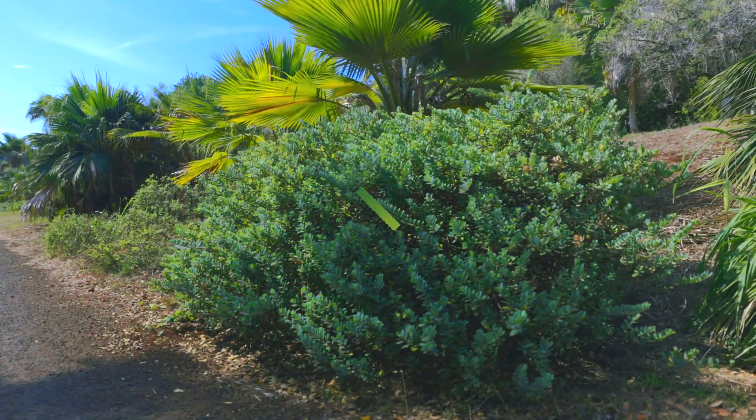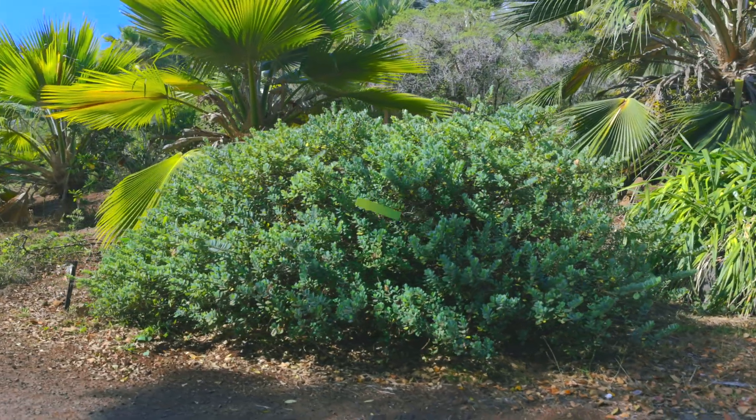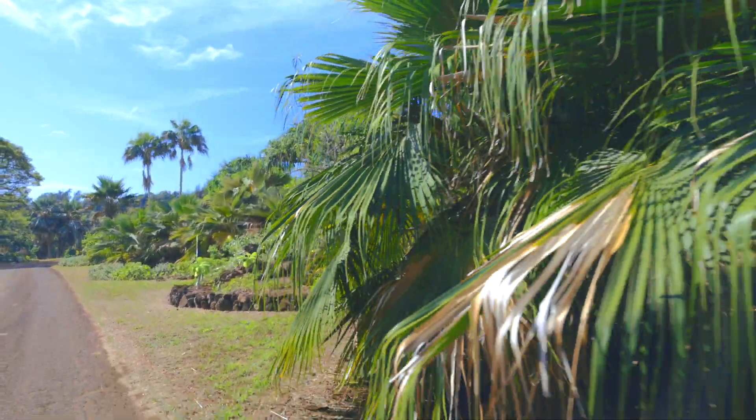Preserve biodiversity. All native plants in people's home landscapes help preserve native biodiversity. This is important for the future conservation of native species.